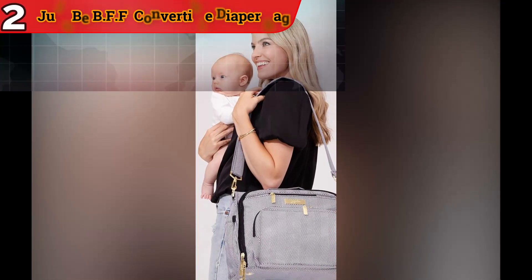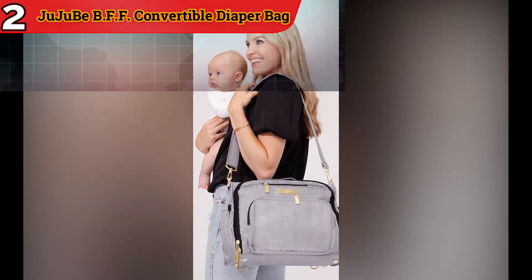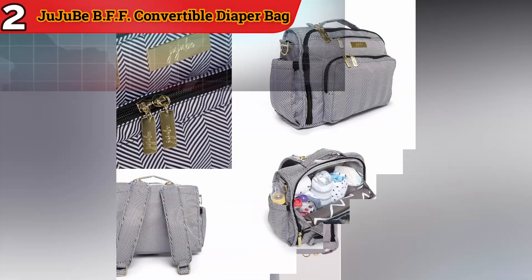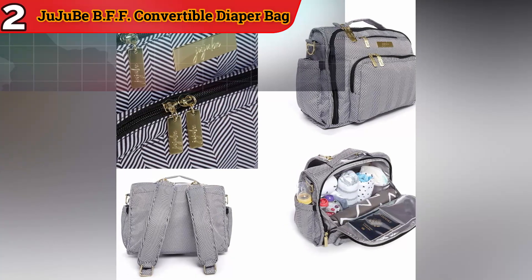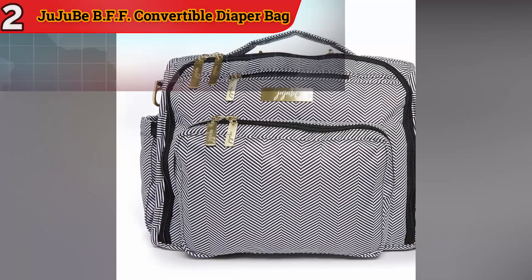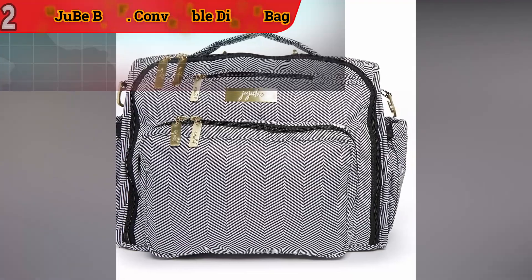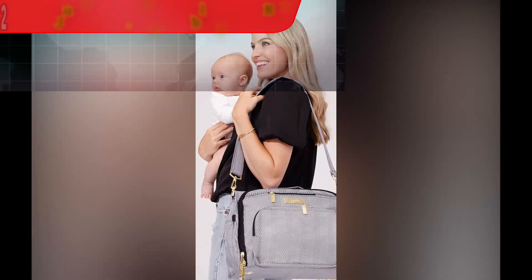The Jujube BFF Convertible Diaper Bag offers parents a versatile, stylish, and highly organized solution for on-the-go parenting. Its multiple carrying options, spacious interior, and focus on organization make it a top choice for parents who need a reliable and fashionable bag. Whether you're heading to the park, traveling, or just running errands, this bag ensures you have everything you need for your baby while looking chic.